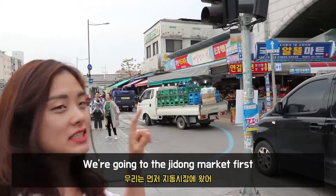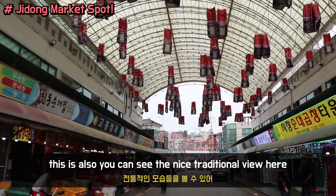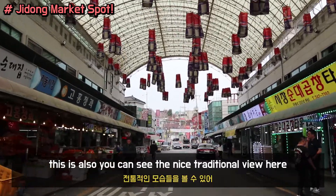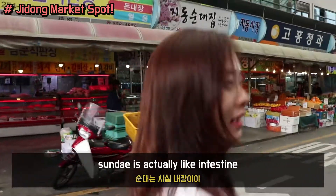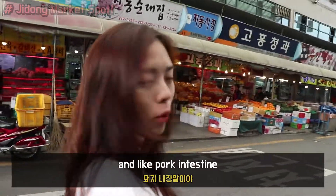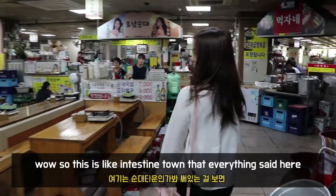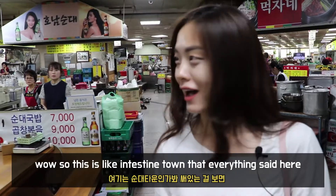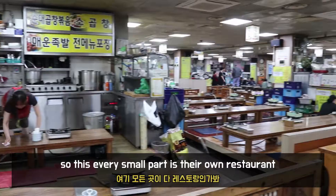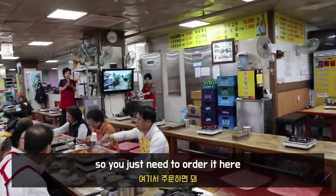We're going to Jidong Market first. You can see the nice traditional view here — Sundae and Gopchang Town. Sundae is actually the intestine, like pork intestine. Korean uses everything, actually. So this is like intestine town, as they say here. Every small part is their own restaurant, so you just need to order here.